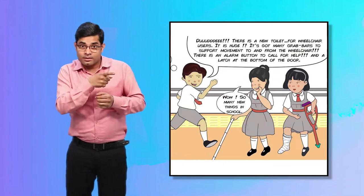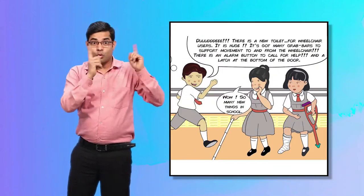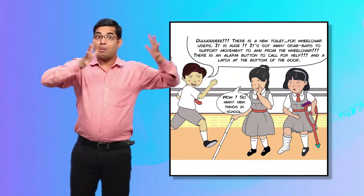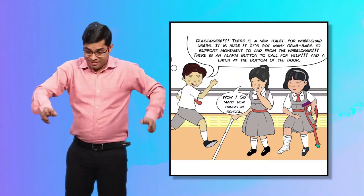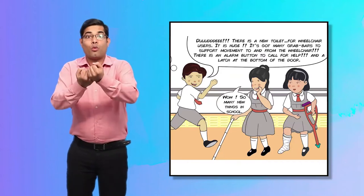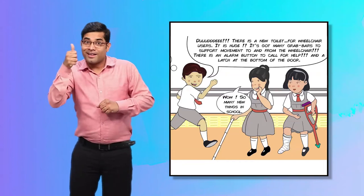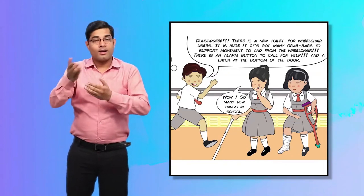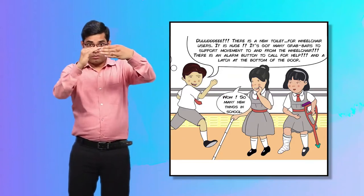Rohan says, "Dude, there is a new toilet for wheelchair users. It is huge. It's got many grab bars to support movement to and from the wheelchair. There is an alarm button to call for help, and a latch at the bottom of the door which can be used by foot."